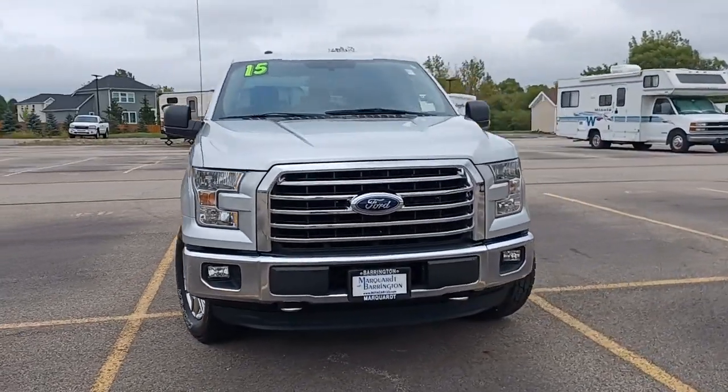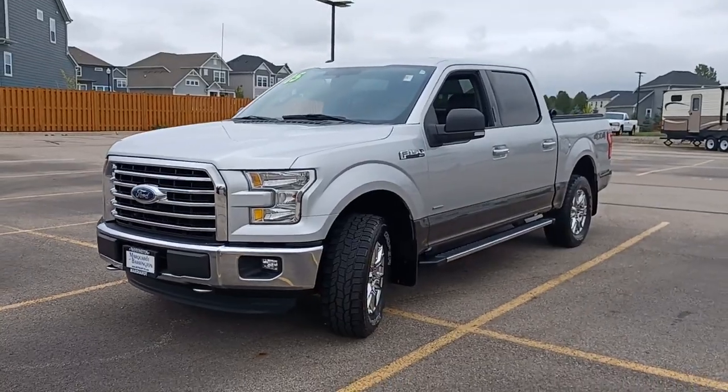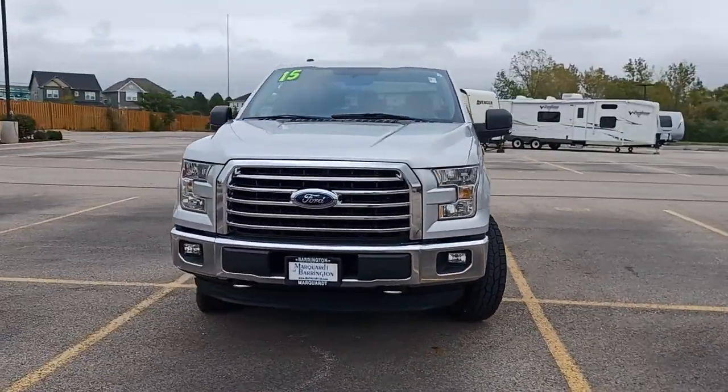Get a feel for the 2015 Ford F-150. With less than 90,000 miles on the odometer, this vehicle stands out from the rest.